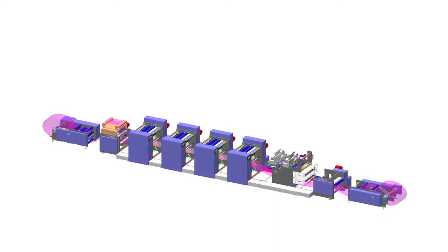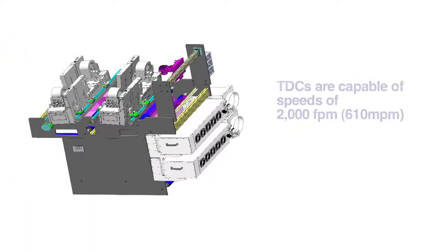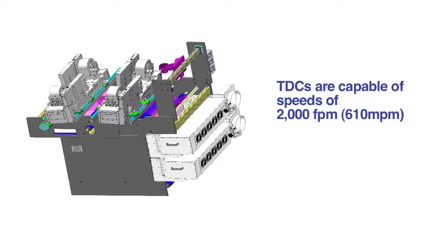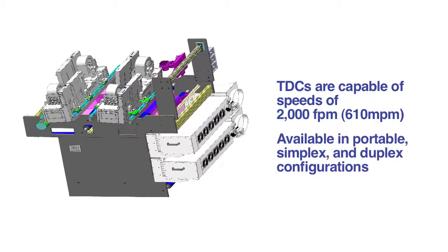TDCs can also be used in offline applications as ultra-high speed replacements for laser printing systems. TDCs are capable of operation at speeds in excess of 2,000 feet or 610 meters per minute and are available in portable, simplex, and duplex configurations.